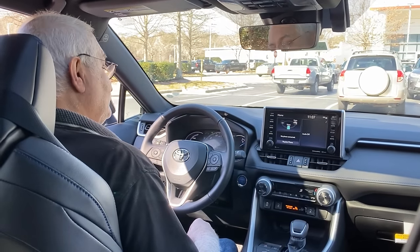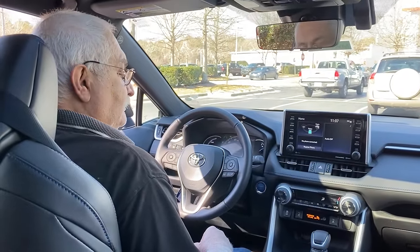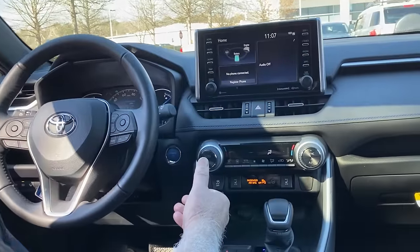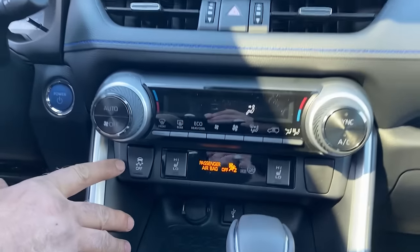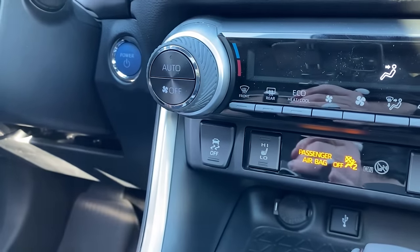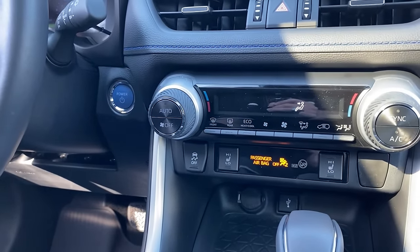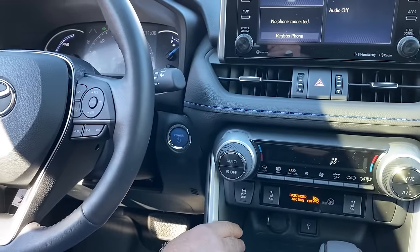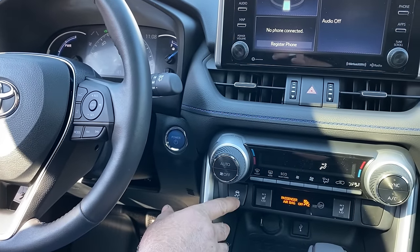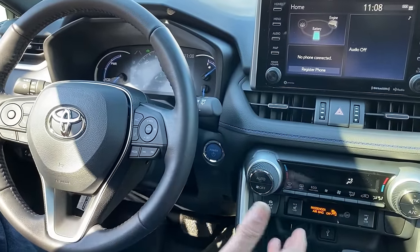Now let's look at that traction control off button and see how it works in a vehicle. We are in a RAV4 Hybrid XSE. On every vehicle there is traction control, and on some vehicles you have a traction control off button. In this particular case, it's right on top of the center console. There's usually an indication in the combination meter showing whether traction control is working or not. In Toyotas, this is a momentary switch, and whenever you start the vehicle, it always starts with traction control on because that is the safest way to drive.